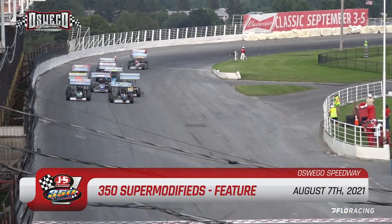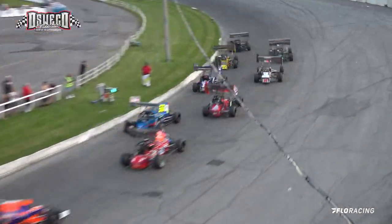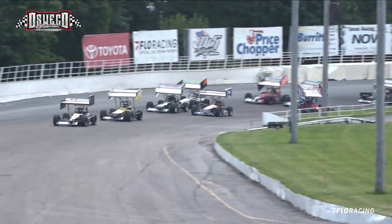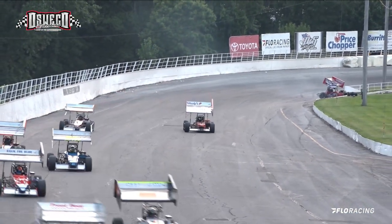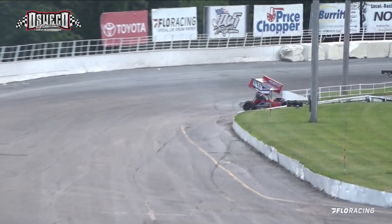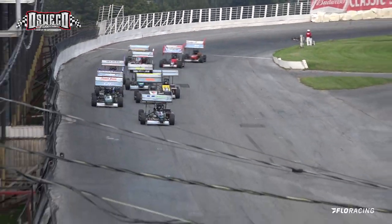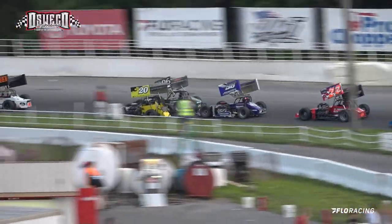Off of turn four the green lights are on and down they come here in the front straightaway with Kinney and Kingsley riding one and two on the bottom part of the speedway. Kyle Perry car number 20, we've got a car on the inside — Sobis on the inside of turn number two. The small block Chevys come to life as they come down the front straightaway — it's Kinney, Kingsley, and Perry right one, two, three, Perry on the inside.